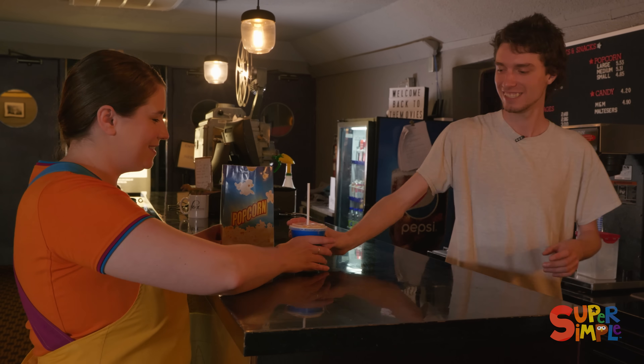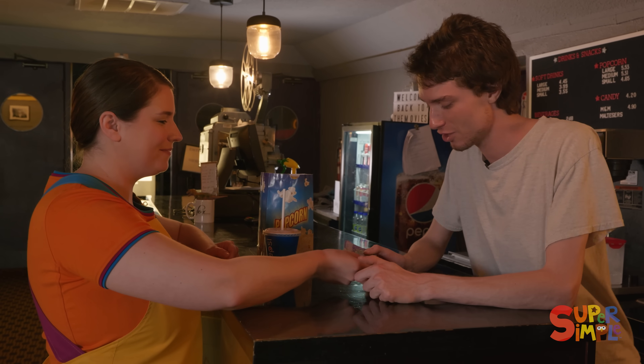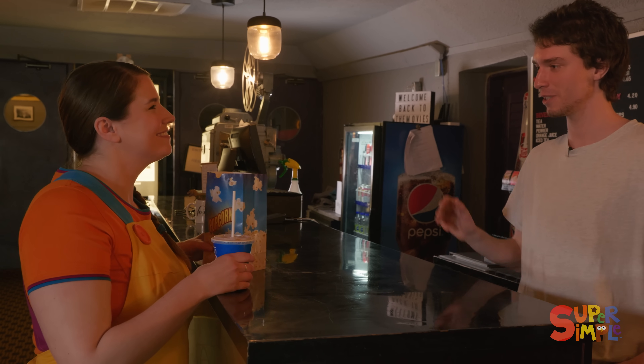And there's the soda. Thank you so much! So it's $10 please. Here you go. Thank you very much. Enjoy the movie! Thank you, bye!